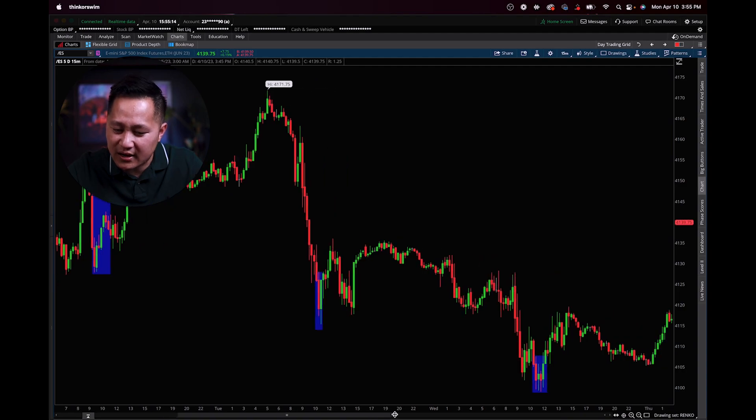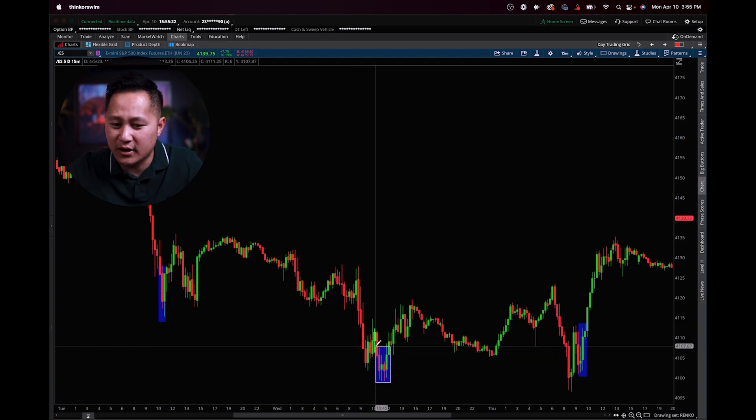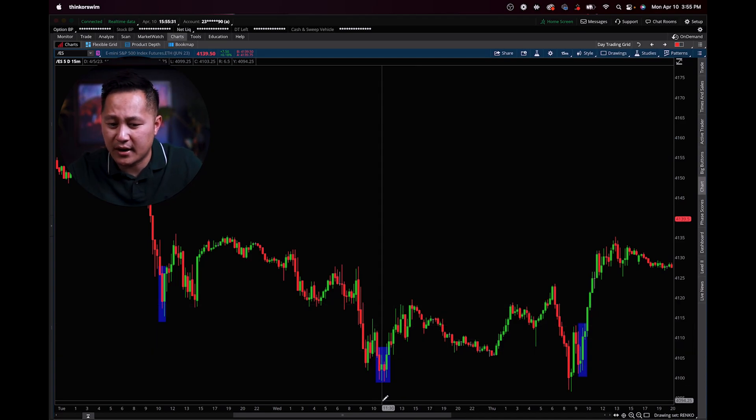Here comes Wednesday, and in almost the exact same fashion. You wake up in the morning, dramatic sell-off, and exactly at around 10 to 11 o'clock central time, buyers show up and lift the market to the upside. The day ended up in the green.